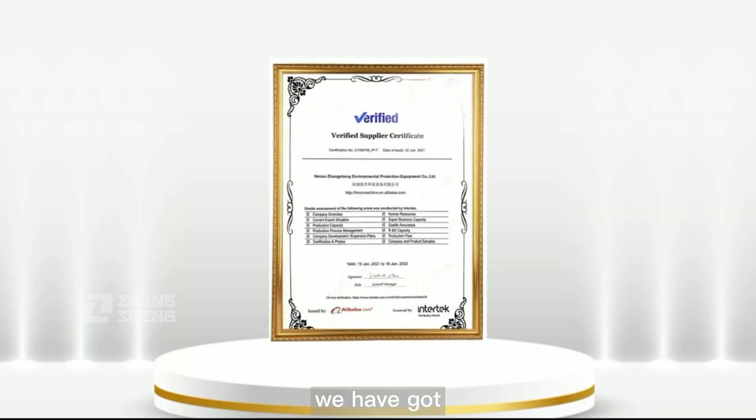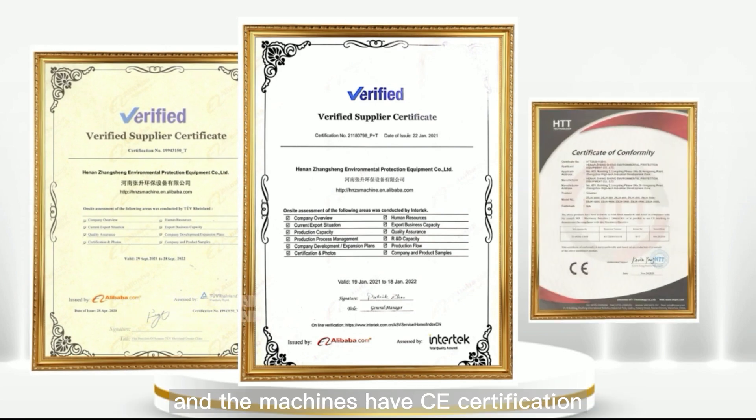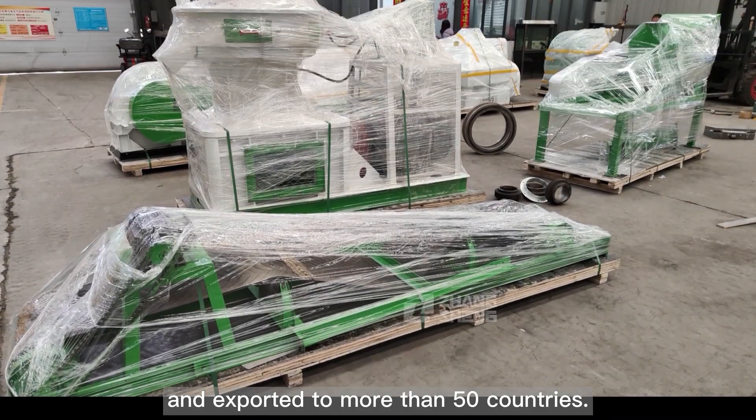As an original factory, we have obtained Rhineland and Intertech Gold Supplier Certification, and the machines have CE Certification. More than 1,500 sets are produced every year and exported to more than 50 countries.